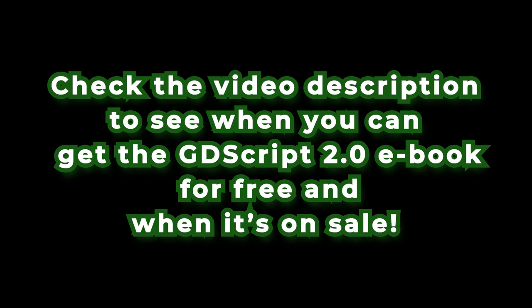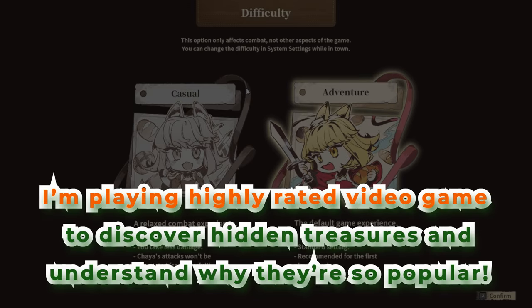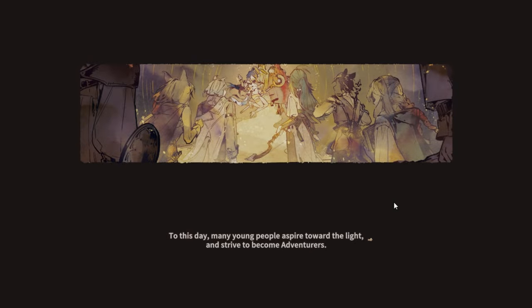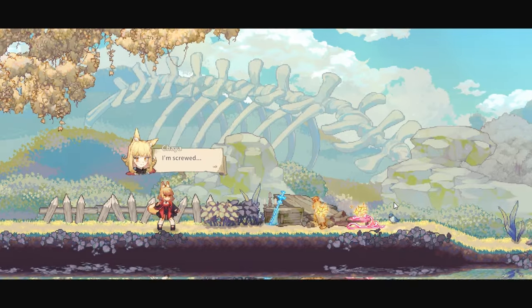Check the video description to see when you can get the GDScript 2.0 ebook for free and when it's on sale. Bonus content: I'm playing highly rated video games to discover hidden treasures and understand why they're so popular. Let's learn together and save you some time on research.